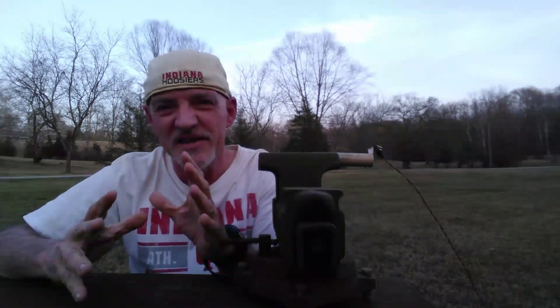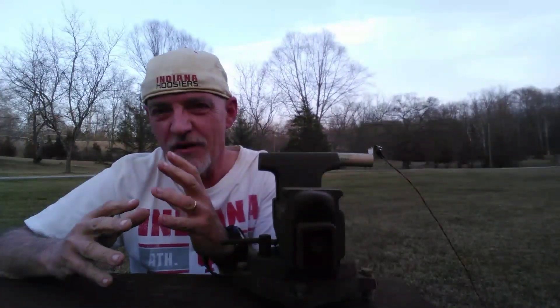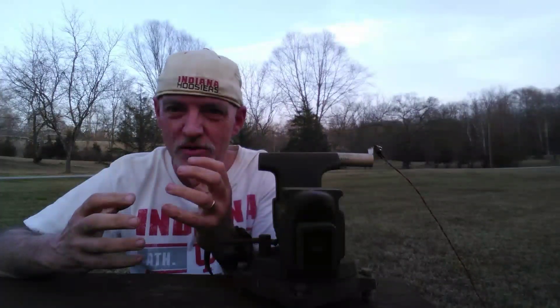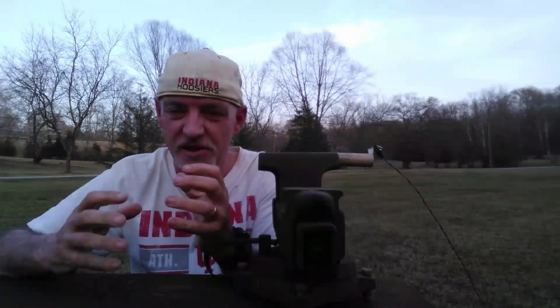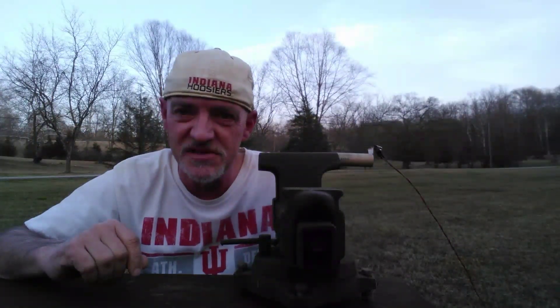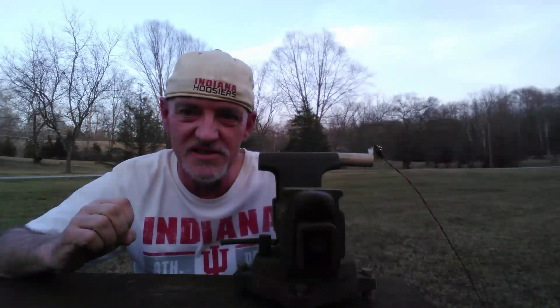Hi, today I'm going to be testing the Estes E12-4 model rocket engine. This is one of the most powerful Estes engines that you can buy. It has a delay of four seconds after an initial thrust and it should be a pretty good burn, so let's test out the Estes E12-4 and let's see how well it performs.